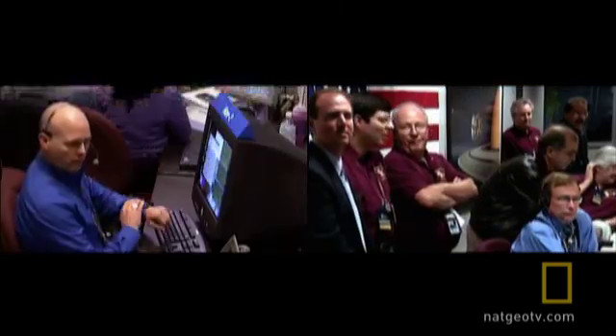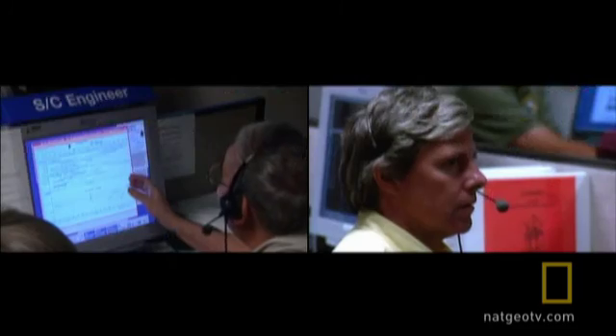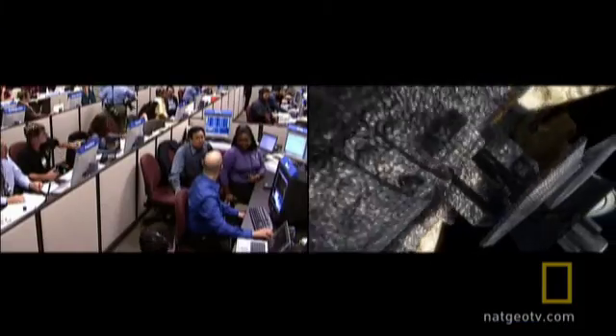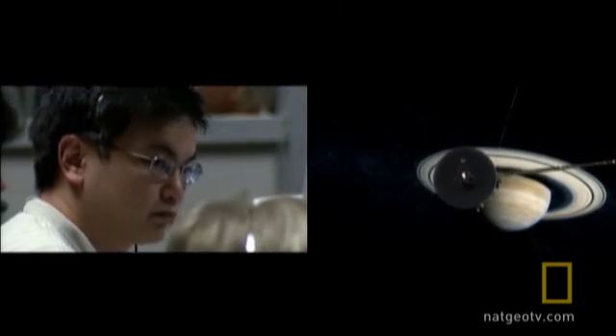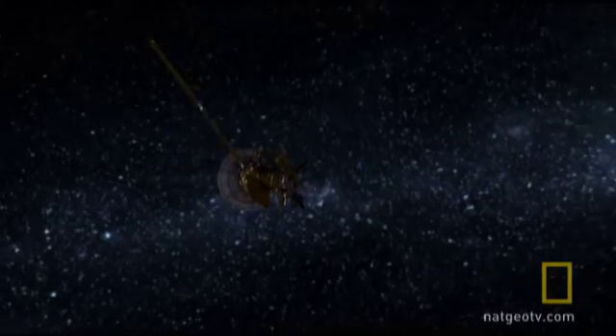The hopes and dreams of thousands of scientists and engineers are resting on the next few moments. We've been to Saturn twice before with the Voyager 1 and Voyager 2 spacecraft, but rather than these quick Kodak moments, we wanted to take a nice, long, leisurely look at the Saturnian system. The only way to do that was to slow down and let Saturn's gravity capture us into orbit. Current speed of the Cassini spacecraft: 50,000 miles an hour, and increasing as Saturn's gravity draws us in.